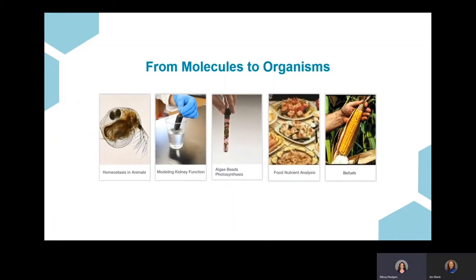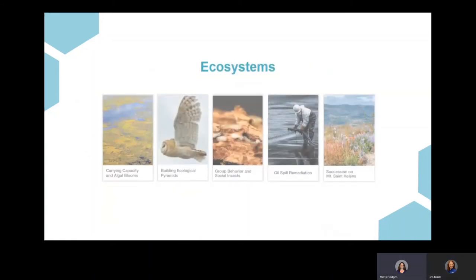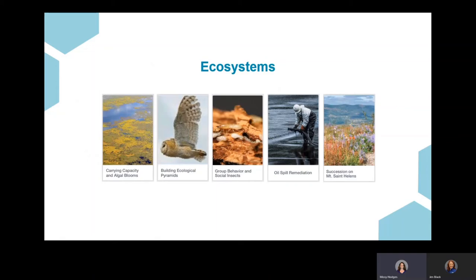Starting with molecules to organisms, there are labs that biology teachers would recognize — everything from traditional dialysis tubing labs that model kidney function, to new topics such as biofuels. For the ecosystems bundle, there are typical topics like carrying capacity and building ecological pyramids, which deals with food webs and food chains. The group behavior and social insects lab is also here — that's the one shown earlier. We've also tried to address current events and global issues, such as oil spill remediation in this bundle.